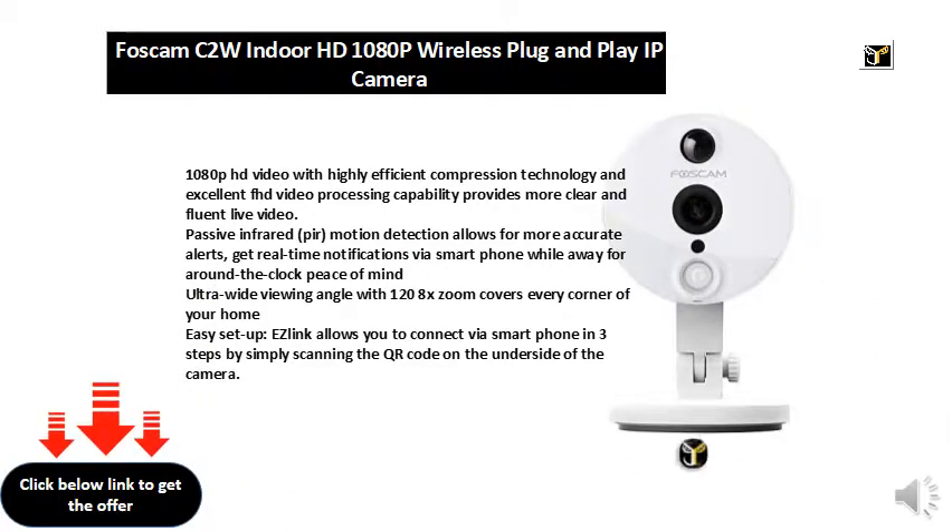Ultra wide viewing angle with 128x zoom covers every corner of your home. Easy setup — EaseLink allows you to connect via smartphone in three steps by simply scanning the QR code on the underside of the camera.